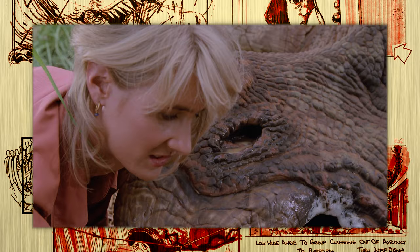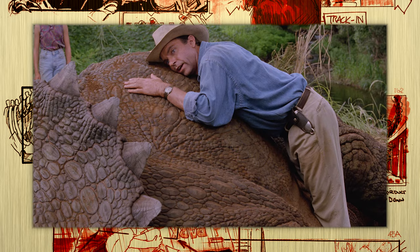Seeing Laura Dern's Ellie Sattler cry for this sick creature is one of the strongest moments in the film. Whether she tears up from happiness at seeing a dinosaur up close, whether she's sad for the pitiful state the creature's in, or something else entirely, her emotions bleed onto the screen as Alan feels the huge thrust of breath the animal takes in.